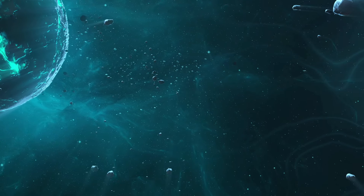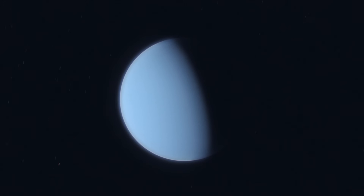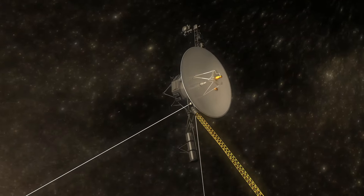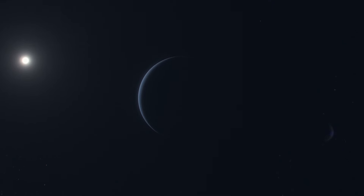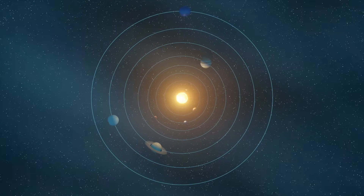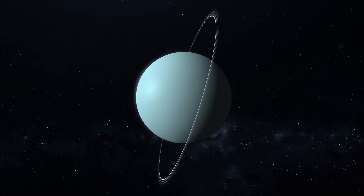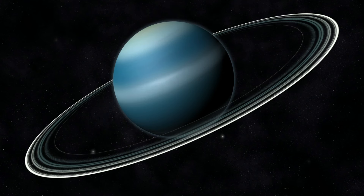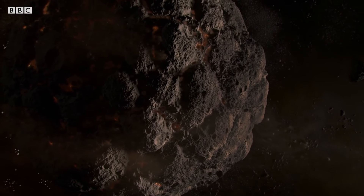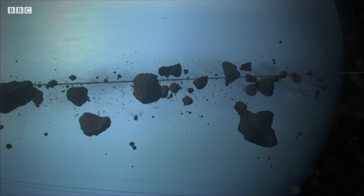The Late Heavy Bombardment period could have caused some cataclysmic things to happen to other planets. Uranus is arguably the most mysterious planet in our solar system — we've only visited it once with the Voyager 2 spacecraft. The poles along which nearly all the planets in the solar system are pointed run in the same direction. However, Uranus is the oddball because its axis of spin is tilted by 98 degrees — it spins on its side. Some researchers running computer simulations believe a rock the size of the Earth slammed into Uranus and knocked it onto its side. The massive collision also created at least 9 of its 27 moons.